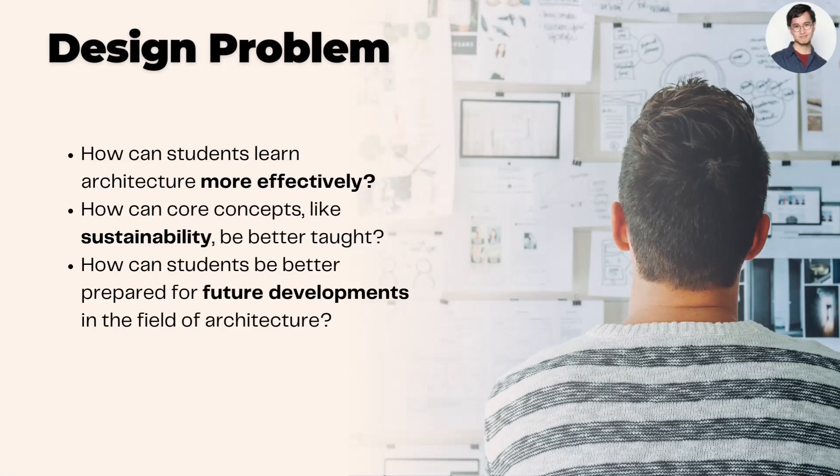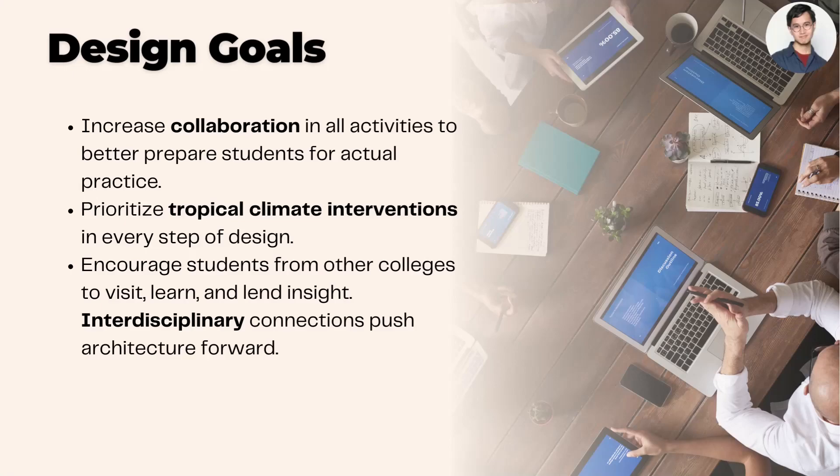A new school of architecture will be built in UP Los Baños. Several design problems emerge on how students can be taught more effectively. The goal of this design is to increase collaboration and interdisciplinary connections between students.